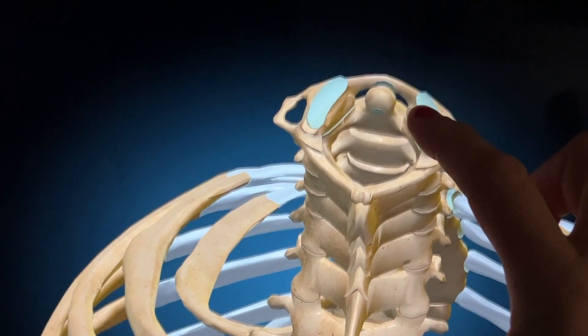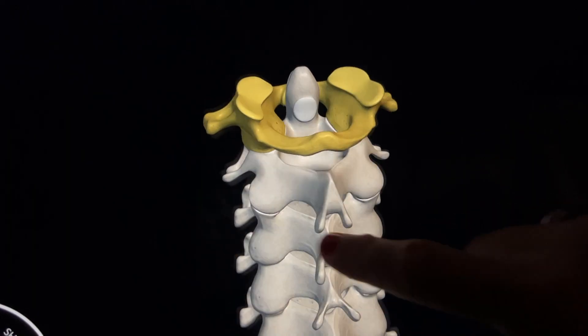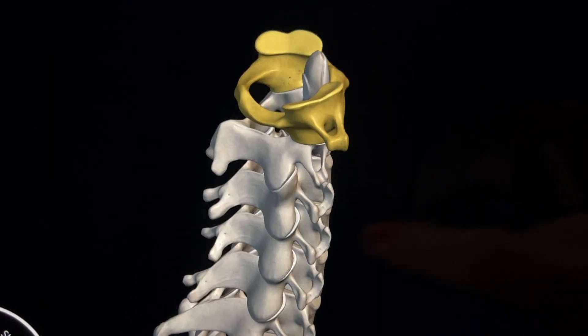At the top of the spine, the first two vertebrae support the skull. The upper bone is called the atlas, after the mythical Greek god who holds up the earth. The second vertebra is called the axis.